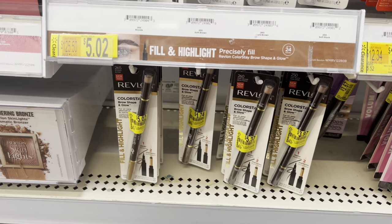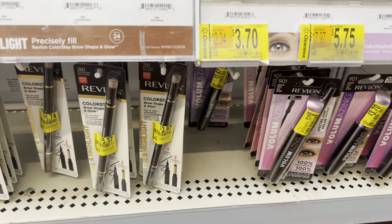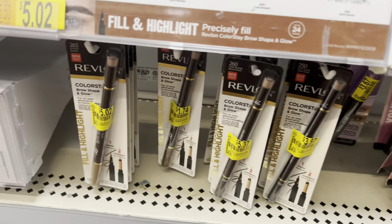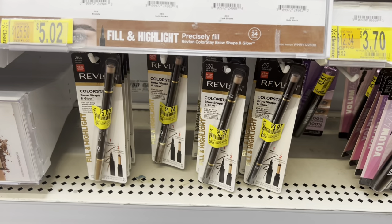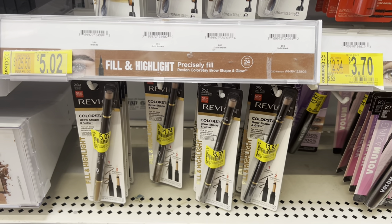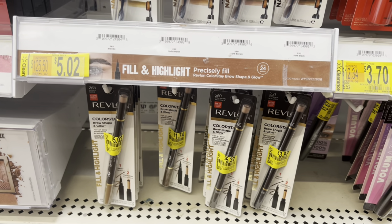The last clearance makeup products I grabbed were these Revlon eyebrow pencils. I grabbed the cheapest ones at $1.74. We have $3 off one paper coupons from this past weekend's inserts, so I got $1.26 in overage in store and also made $1.26 when I submitted the second one for a rebate on coupons.com.